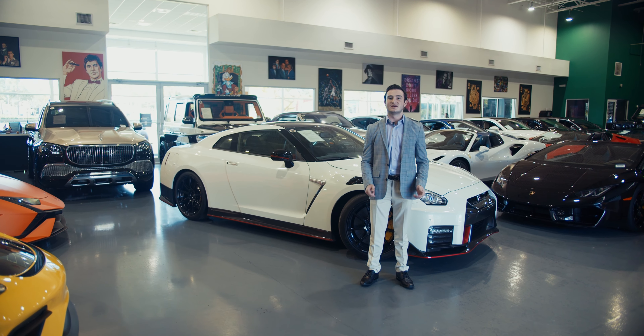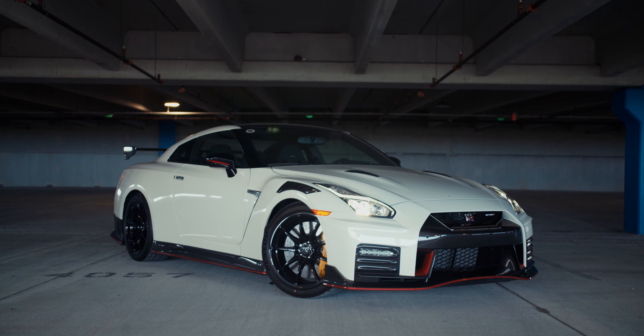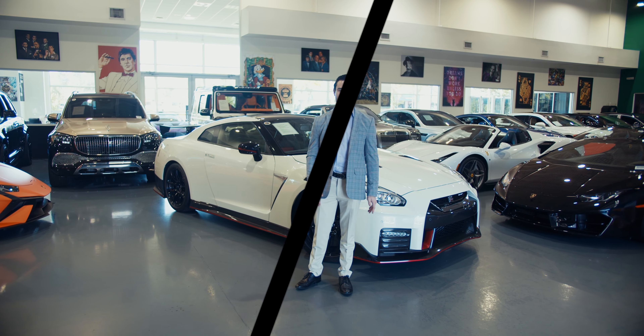Hello, I'm Max with H.Gregg Luxe, and today we're going to take a look at the 2023 Nissan GTR Nismo. This is a car that needs no introduction, but today we're going to talk about what makes this vehicle so special over the standard GTR.